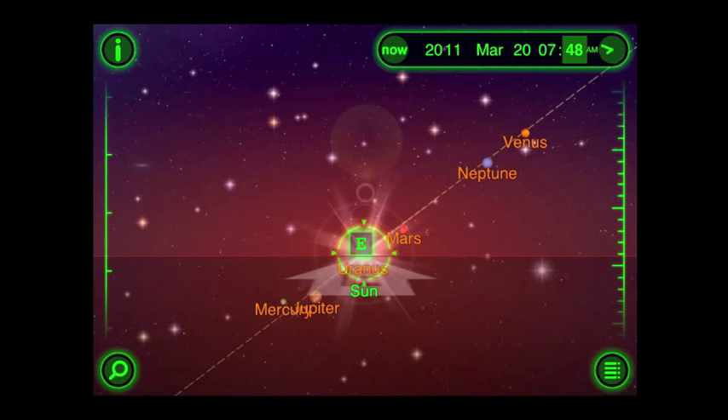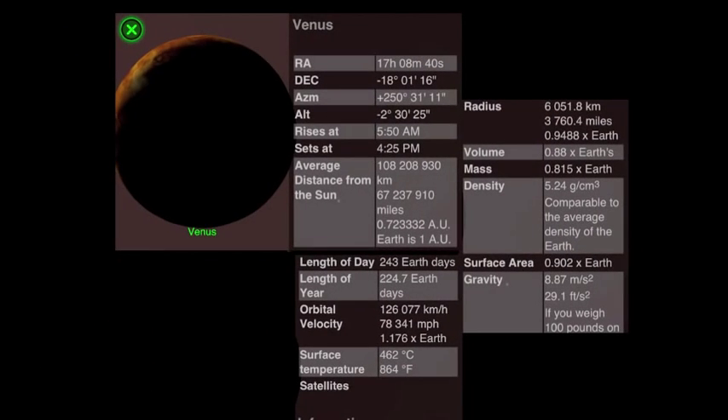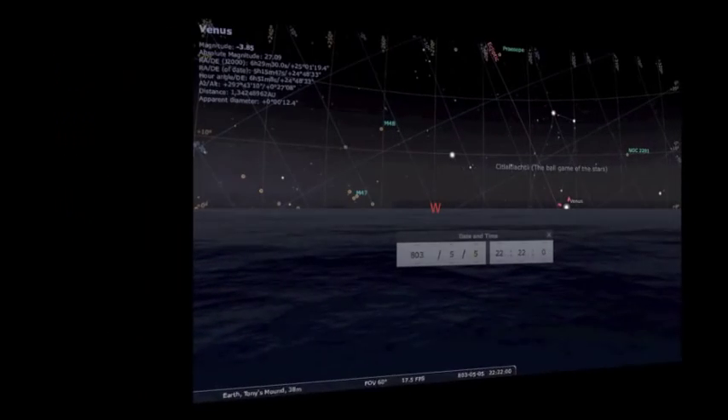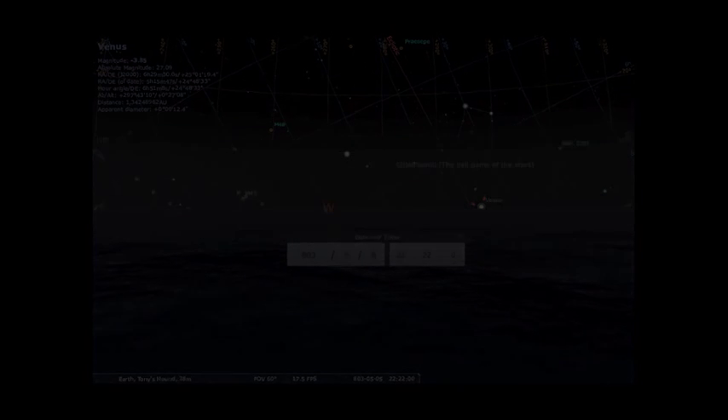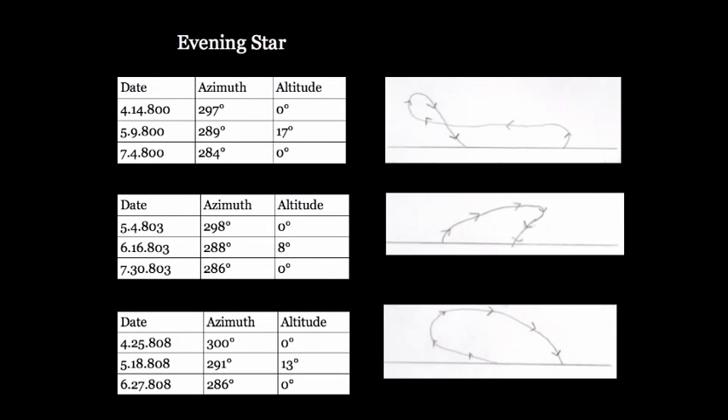Switching back to StarWalk, we can find Venus, select it, and click on the information icon in the top left. This will open up a screen with astronomical data such as the right ascension and declination, altitude and azimuth, as well as orbital characteristics and physical data. Using this information and that found using Stellarium, I was able to compile data for tracking Venus as it would have appeared at Tony's Mound 1200 years ago. Here are a few of the charts I made that correspond to Venus positions throughout the year matched up with one of the five paths.